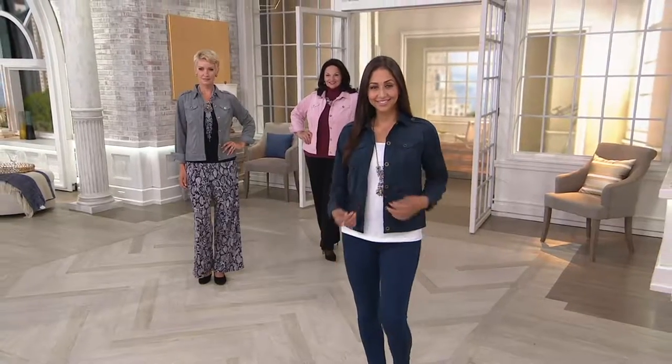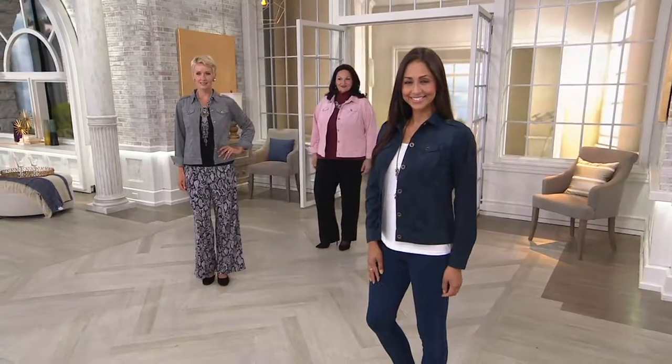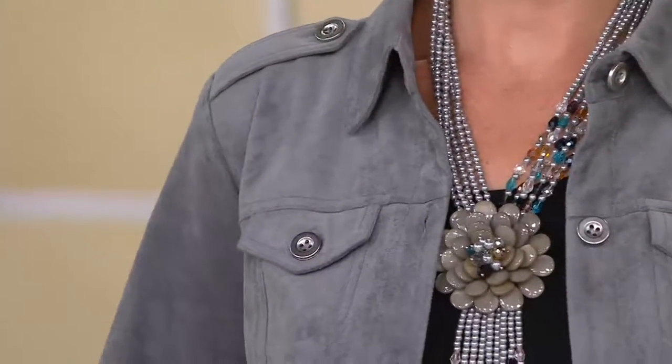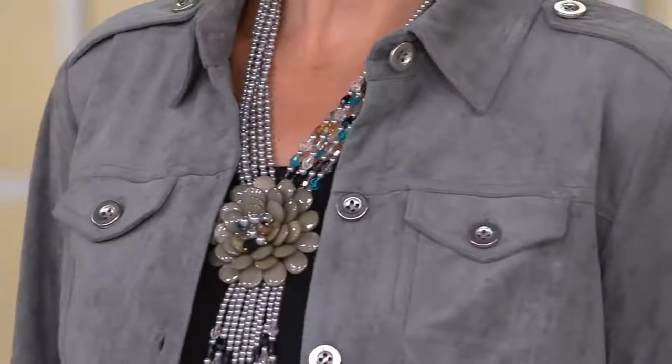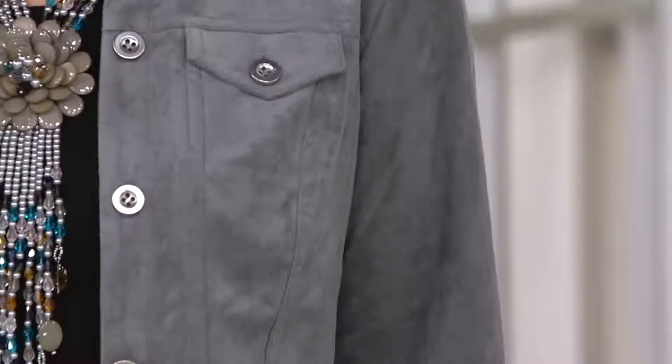Looking awesome. Joan Rivers — I remember once walking in and I had one of her jean jackets on and she was like, come here, let me get a look at that. And you guys made QVC really the destination for fabulous, great little jean style jackets, done in such a way that flatters the body. She loved them, right?